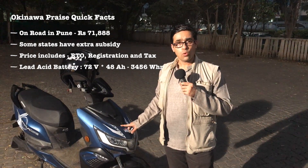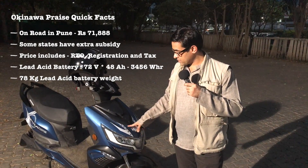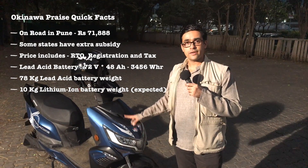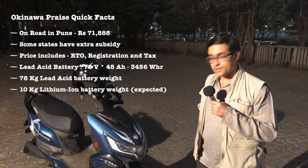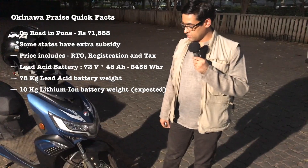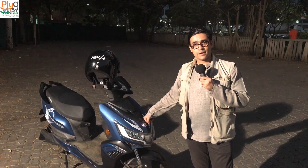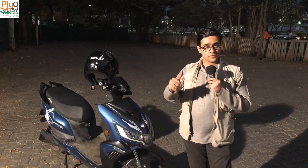It is 72 volts, 48 ampere hours. That is amazing because the higher the voltage, the lower the current, the better the electronics, the more optimized your ride. The entire battery weighs around 78 kilos. Right now you only have the lead acid option; the lithium ion flavor is going to be coming out in a few months, and that's really something to look forward to.